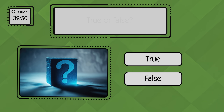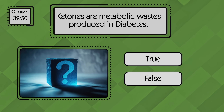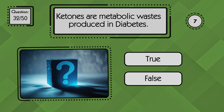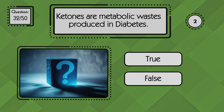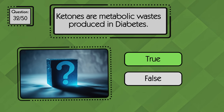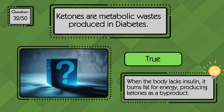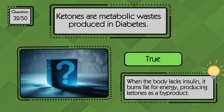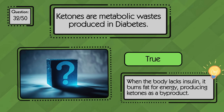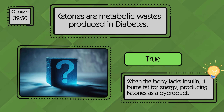True or false: ketones are metabolic wastes produced in diabetes. True — ketones are indeed metabolic wastes produced in diabetes. When the body does not have enough insulin to convert glucose into energy, it starts breaking down fat for energy instead.